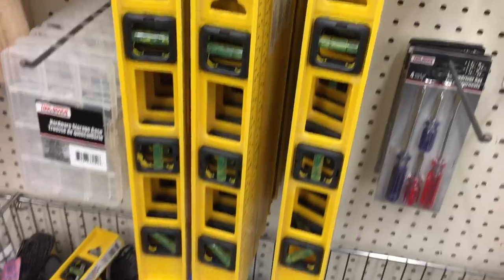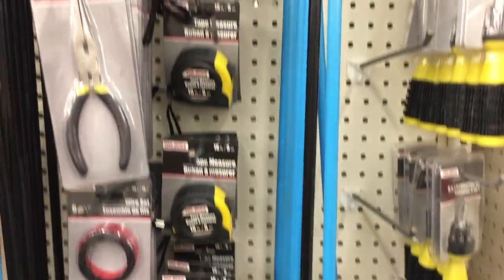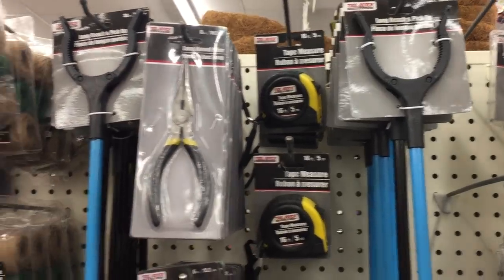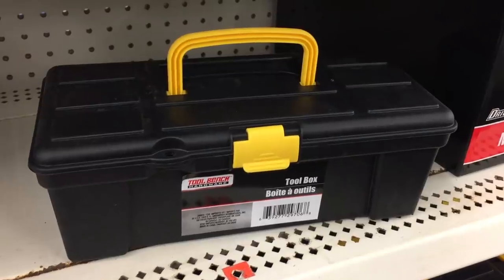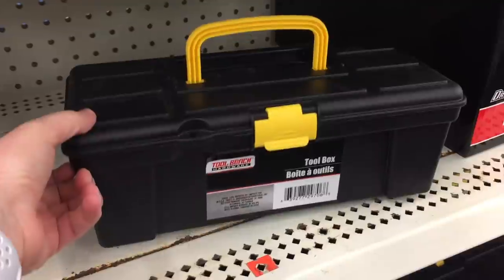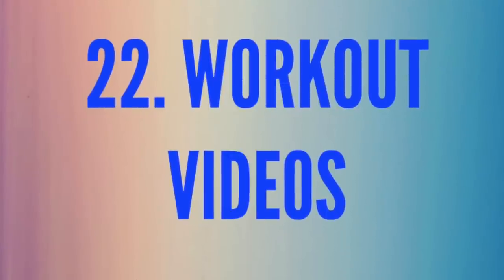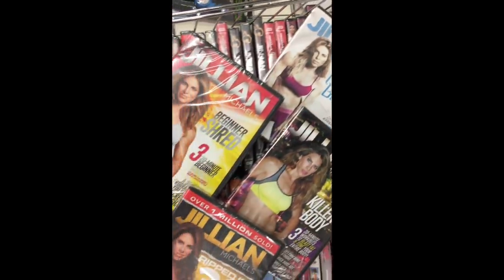Number twenty-one is tools. I had no idea the dollar store had tools until I started researching. They have all kinds of stuff — hand grabber tools my kids love, tweezers, pliers, screwdrivers, tough handy gloves, and even small tool boxes that fit the basics. Number twenty-two is workout videos. They had Jillian workouts everywhere, and instead of paying five to ten dollars, it's just a dollar. Number twenty-three is Advil — the real Advil brand — perfect for your purse or suitcase on the go.